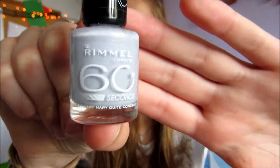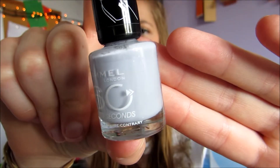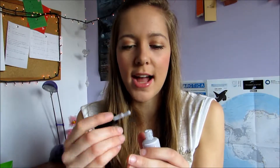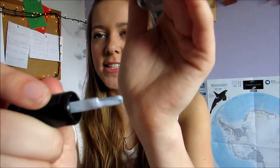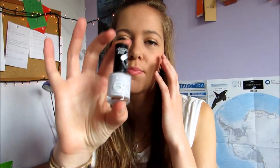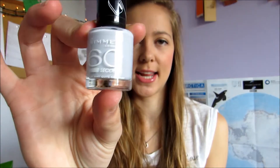For violet, I have got this Rimmel 60 Seconds Nail Polish. It's a really nice colour. Although it says it dries in 60 seconds, it lies — they always lie and always smudge afterwards. But it's a really nice sort of spring pastel colour. It's really sort of light and pastel-y, which is really pretty, and it's really easy to apply as well.